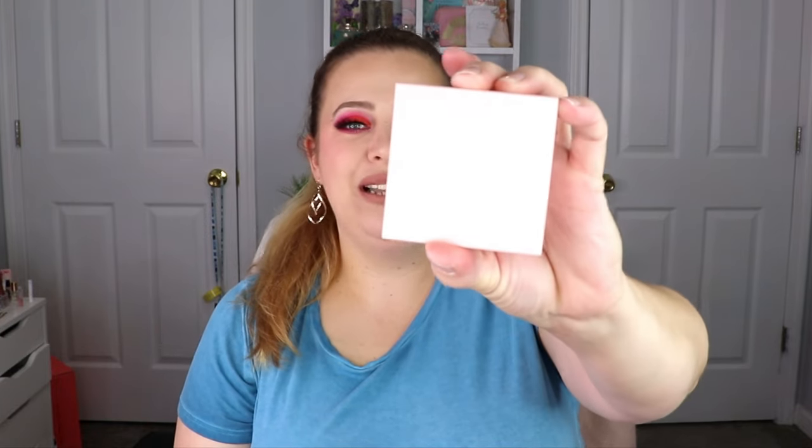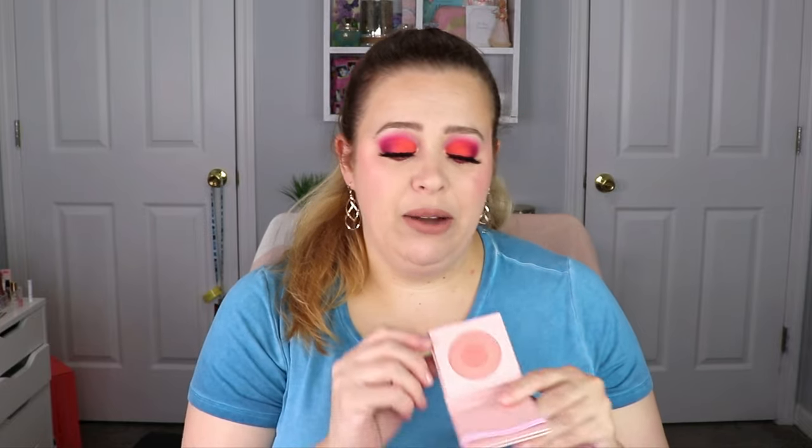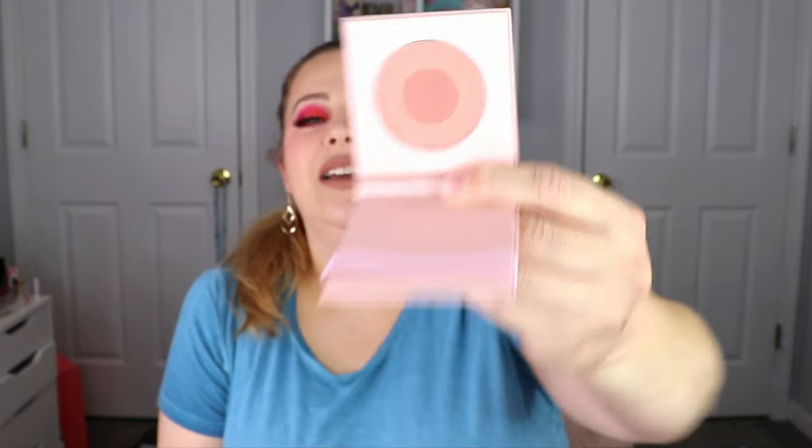The next item is from MOTD — this is a blush duo in the shade Pink Lace. It has simple box packaging. When you open it up — it's actually a two-in-one rather than side by side. We're going to give this a nice swatch. It's a peachy pink color, really pretty — definitely a color I would use. Yeah, I like that — very pretty!